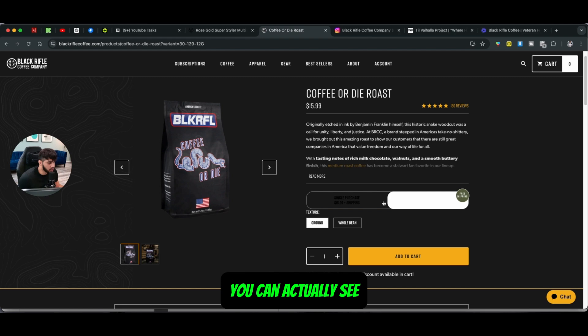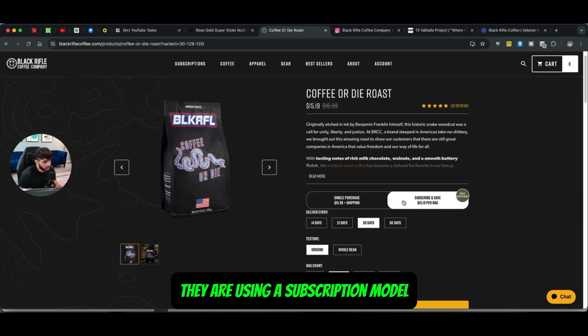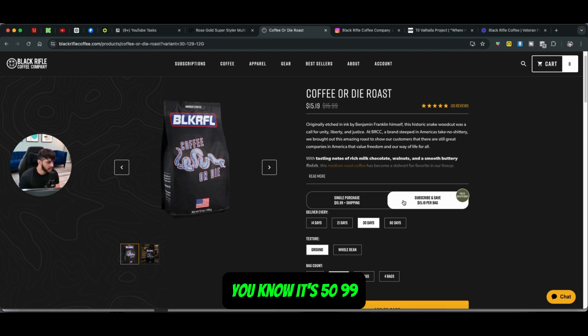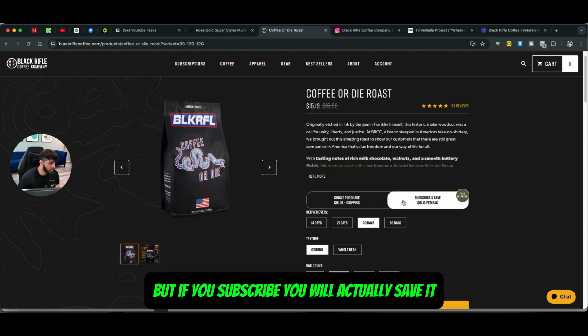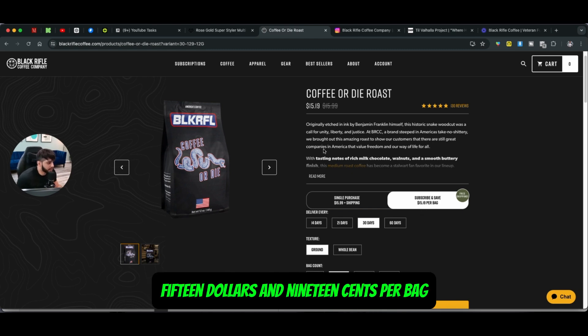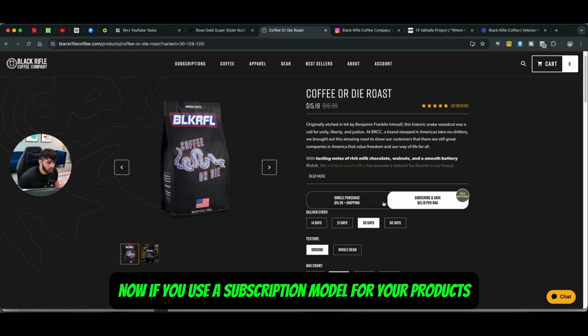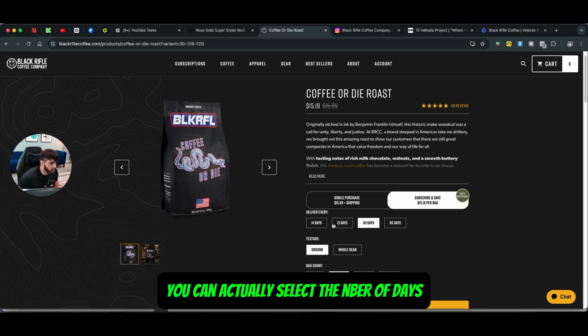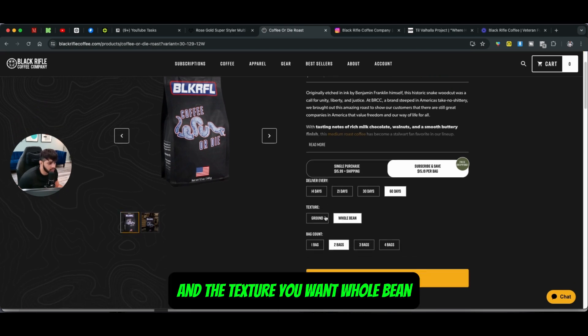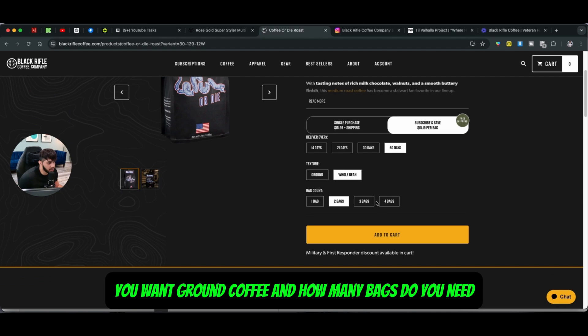If I just go on their product page, you can actually see they are using a subscription model. If you first purchase a product normally it's $15.99, but if you subscribe you will actually save — it will cost you $15.19 per bag, plus you will get free shipping. If you use a subscription model for your products, you can actually select the number of days, how often you want the delivery, the texture you want — whole bean or ground coffee — and how many bags you need.